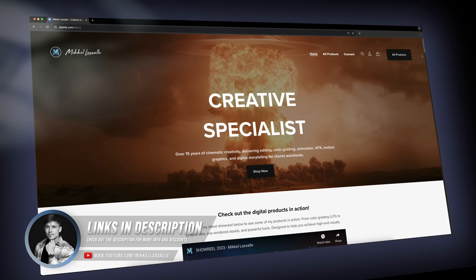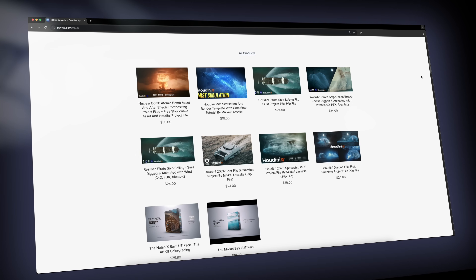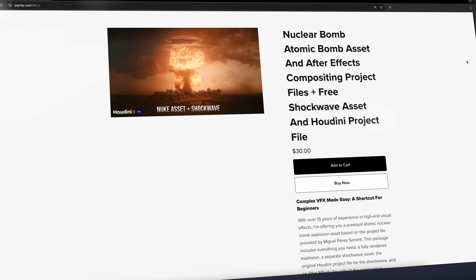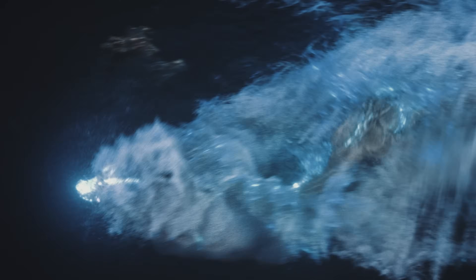In today's video I'm going to show you how I turned my VFX passion into a real income stream by selling digital products like LUT packs, project files, digital assets, courses and workshops. This is something any VFX artist, whether you're freelance or working full-time, can start doing right now.